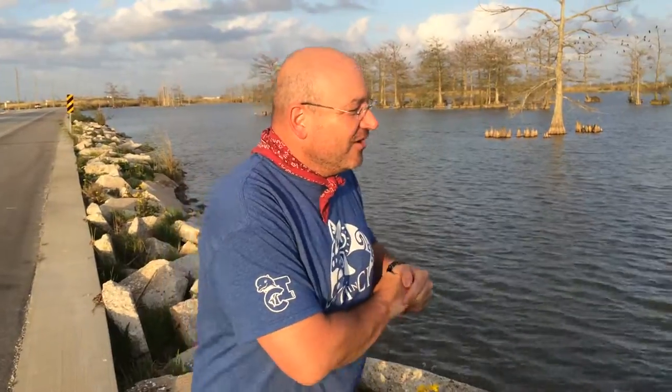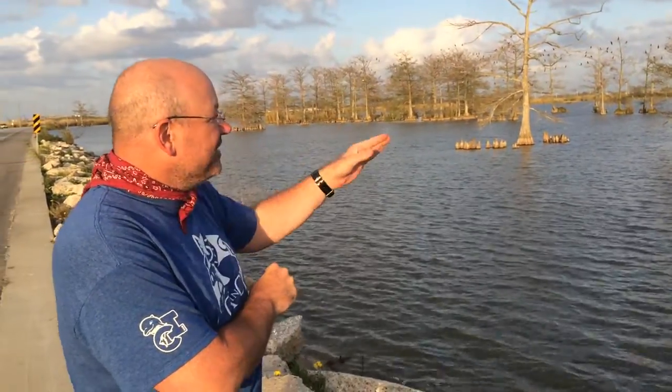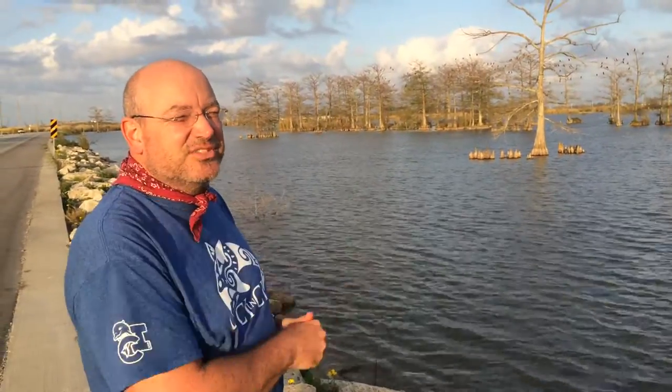The water is all around and none of these Cyprus trees are on dry land or above the surface of the water. This is all remnant, legacy Cyprus — there will be no more Cyprus here unless we make some massive change to what's going on.